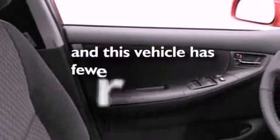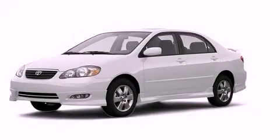This vehicle has fewer than 69,000 miles on the odometer. With an EPA estimated rating of 38 miles per gallon on the highway, this vehicle pays off in the long run. This vehicle won't last long at this price. Call and arrange a test drive now.